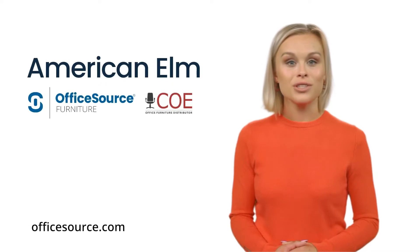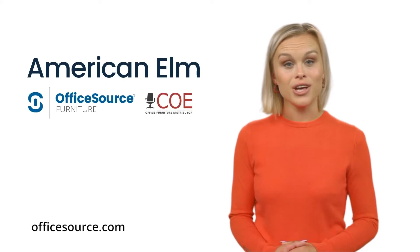Welcome to Office Source Furniture, your one-stop shop for all your business furniture needs. In this video, we will give you an inside look on our new American Elm Laminate Finish, sold exclusively through COE Distributing.